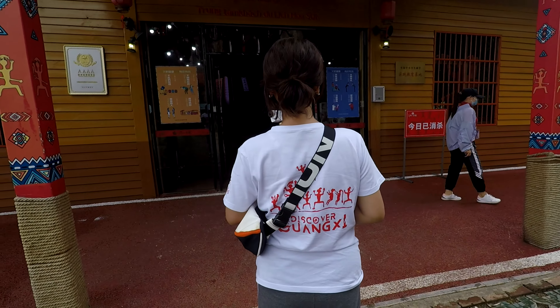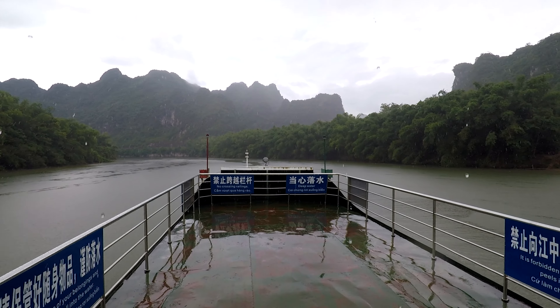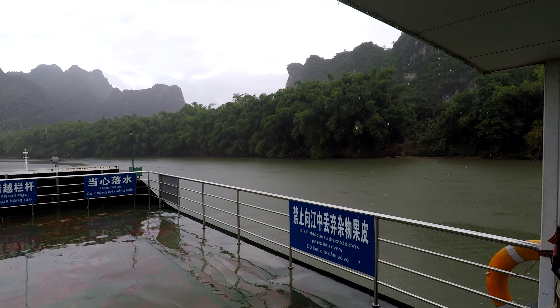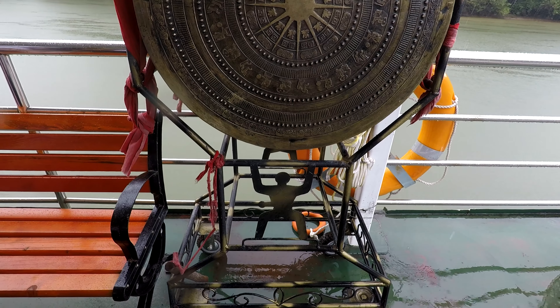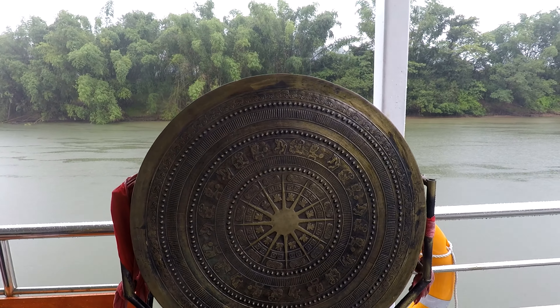Wei Fong, turn around — check out the back of the shirt: 'Discovered Guangxi.' Here we are on the Ming River, Mingjiang, on a boat that carries about 60 people. They had three of these boats at the staging ground. They're ramping up for more tourism since it became a UNESCO World Heritage Site. This boat is just about full, and it's Monday afternoon.